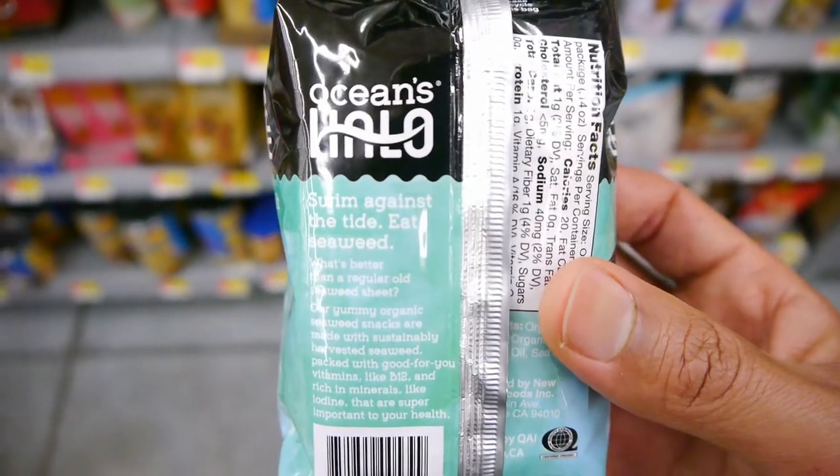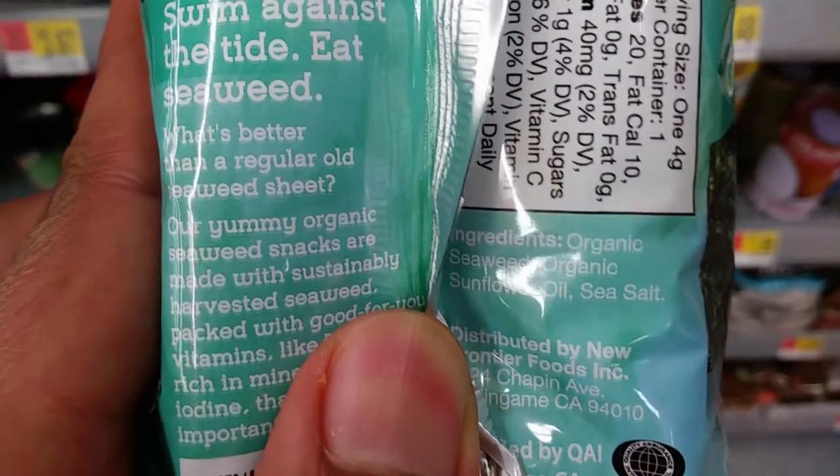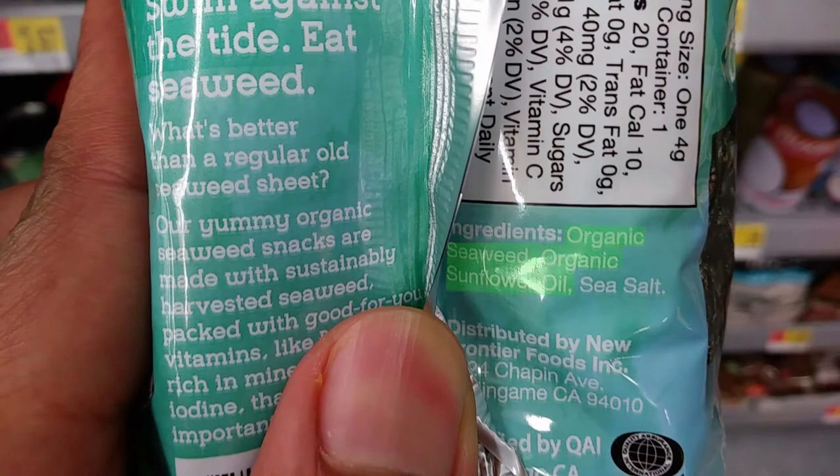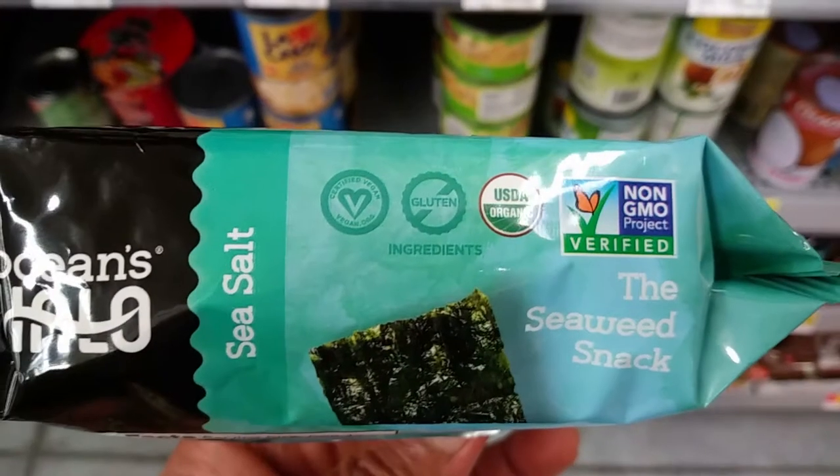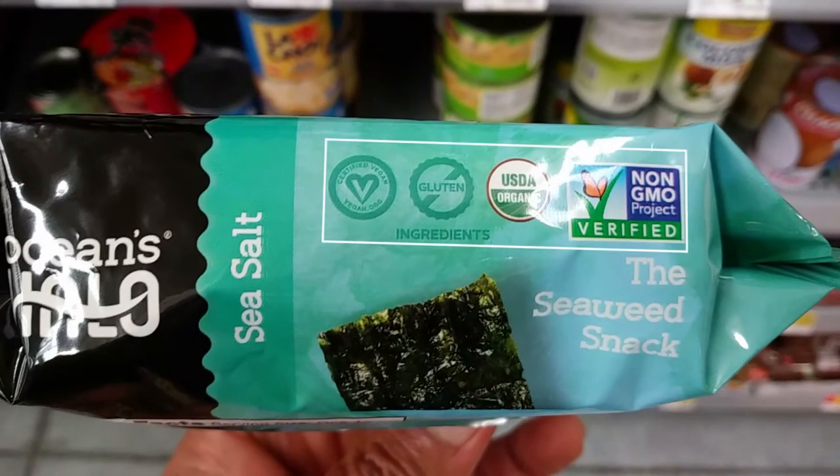They have a variety of different types. This one was sea salt, which contained organic seaweed, organic sunflower oil, and sea salt. It was only $0.64 per package. It's USDA organic, made without preservatives, GMO ingredients, gluten, and MSG.